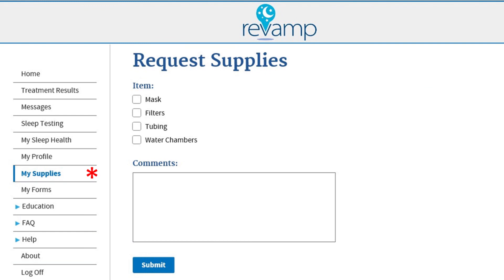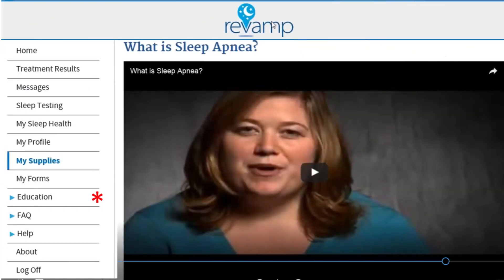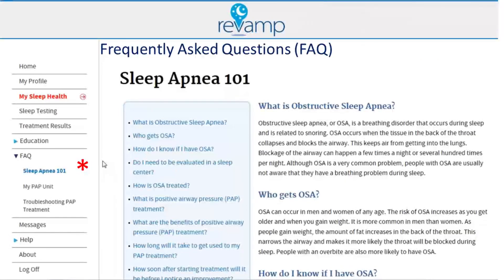By clicking the My Supplies tab, Revamp offers you the convenience of ordering your CPAP supplies. If you want to find out more about sleep apnea and CPAP, click the Education tab to view a video that explains what sleep apnea is and how CPAP works. In addition, Revamp offers a Frequently Asked Questions section where you can find helpful information about sleep apnea and CPAP.